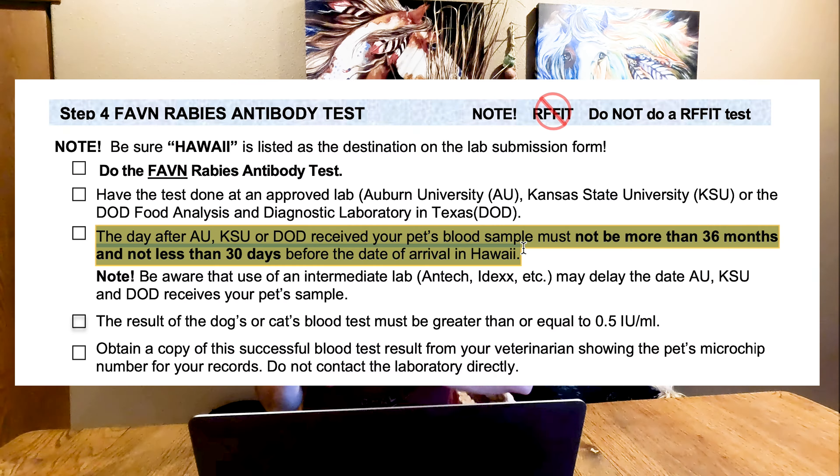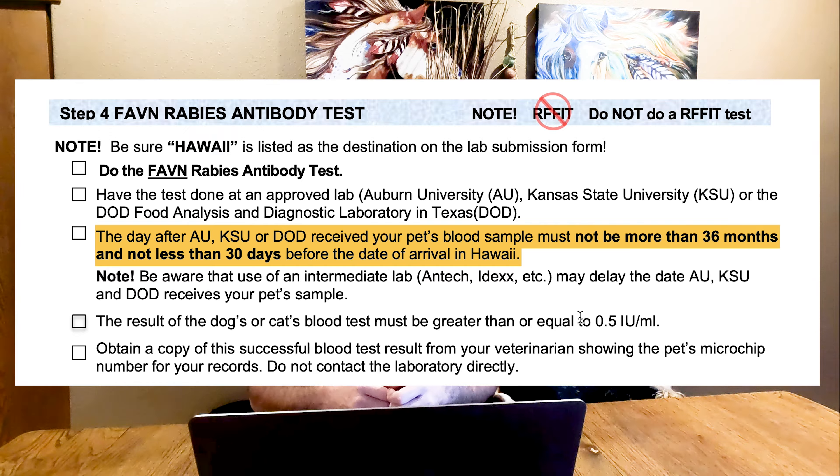There is a time limit on this test: it cannot be done three years — or 36 months — before you go to Hawaii, but it also can't be less than 30 days before arrival. Honestly, I don't think you'll have much issue with the three-year limit. For the 30-day aspect, it can usually take at least 30 days for this test to come back, so you should not really have an issue there.